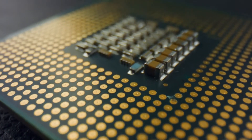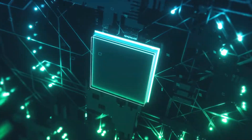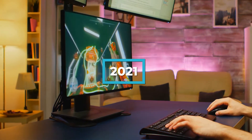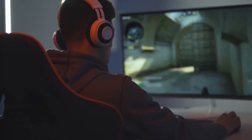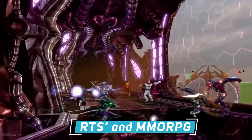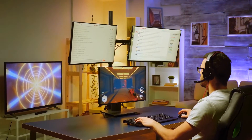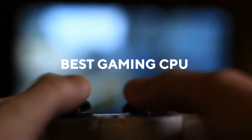The processor is at the center of everything on your computer — it's the brains of the operation. In order to build a solid gaming computer in 2021 and beyond, you're going to need a quality CPU. While some games like first-person shooters are heavily dependent on your graphics card, other games like RTS and MMORPGs utilize your processor much more. This should factor into your decision whenever you're looking for the best gaming CPUs for your build.